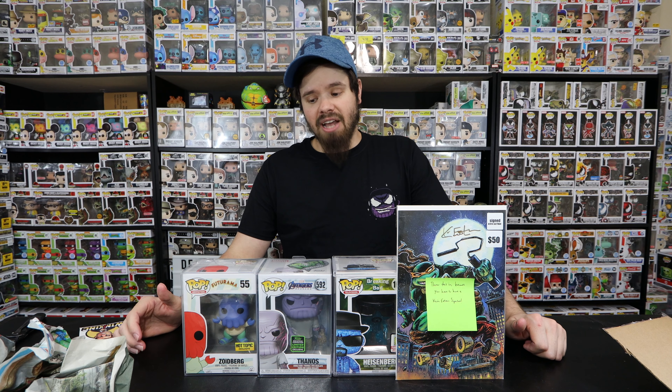As always guys, let me know down in the comments which one was your favorite from these pulls. I can't really choose because they're all my favorites - I really like Thanos, I enjoy collecting his pops. Zoidberg - I really like Futurama. And of course Heisenberg with the con sticker, and the signed comic - that blew my mind. Thank you guys for stopping by. Please like, subscribe, and don't forget to hit the notification bell. Comment and I will see y'all in the next video.